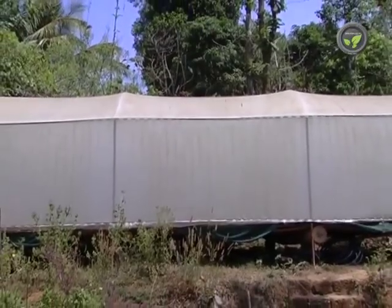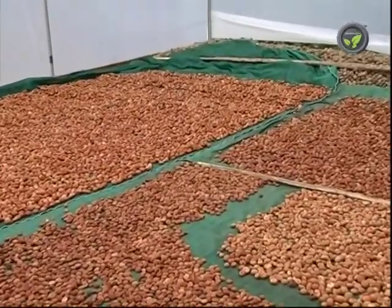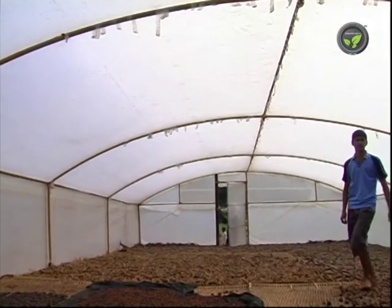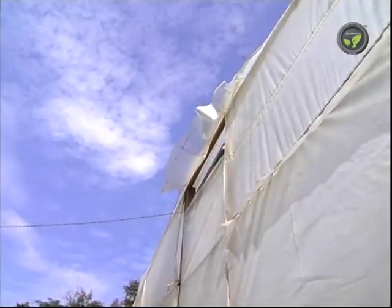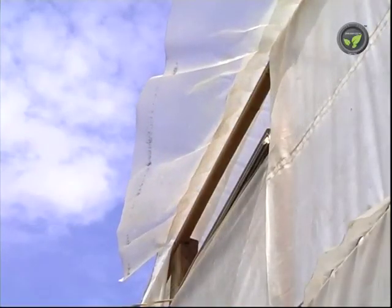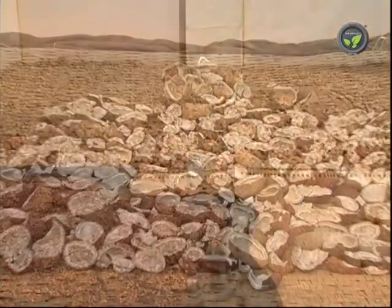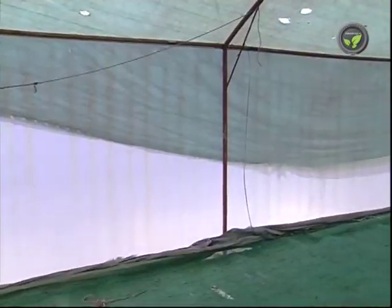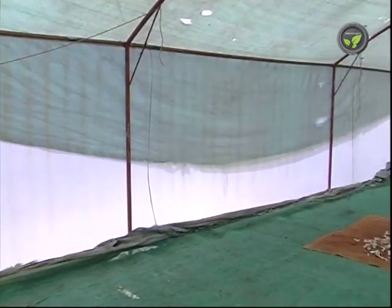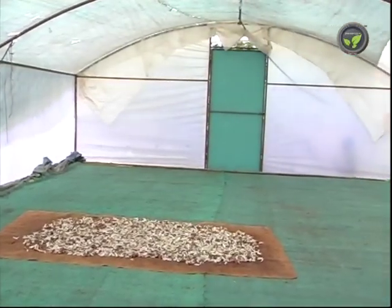Air inside the polytunnel gets heated up by the sun. As the hot air rises up, cool air enters the polytunnel through the platform. This circulation of air speeds up with a rise in temperature inside the polytunnel. Hot air goes out through the vent provided at the top, drying the products spread on the platform. This is the mechanism of drying in this polytunnel. If the polytunnel is built on the ground, one cannot expect this systematic circulation of air and quick drying of the product.